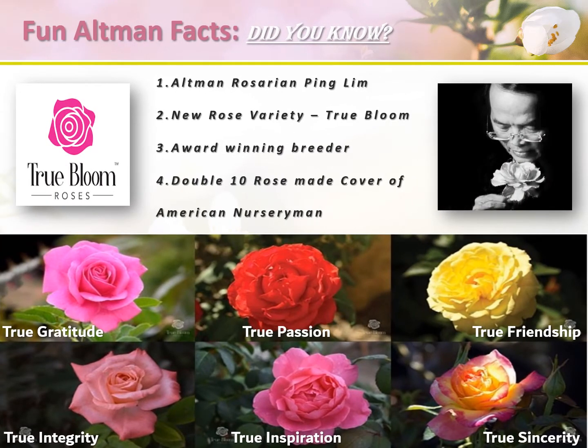Altman Plants has an award-winning rosarian leading our rose development and breeding programs. Meet Mr. Ping Lim, an industry-leading and renowned rosarian. Ping has developed many new genetics and rose varieties over the years — his life's work. His newest rose collection was introduced to consumers in 2019 and marketed under the brand name True Bloom. His Double 10 rose won numerous awards and even made the cover of American Nursery Men in 2018. That award-winning Double 10 rose is represented in the True Bloom collection under the name True Passion — fitting for a man so passionate about the rose.